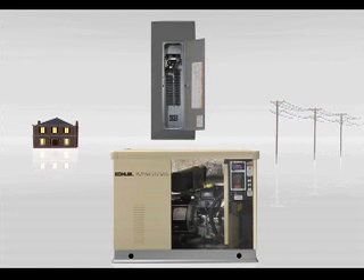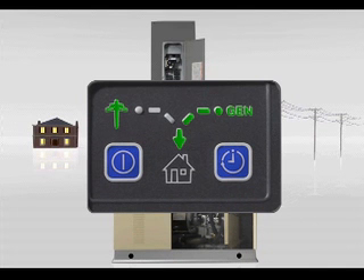When utility power is restored, the transfer switch returns your home's demand to the grid and signals the generator to cool off and shut down.